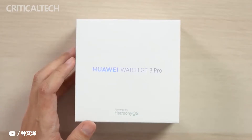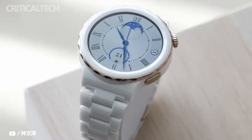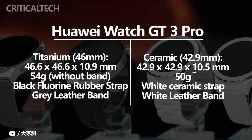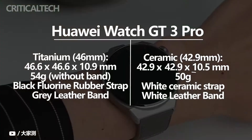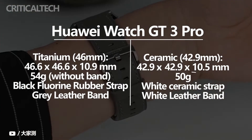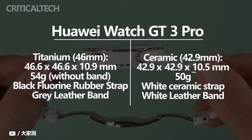Following its China debut last month, the Huawei GT Watch 3 Pro is now making its way to international markets. Available in two variants — ceramic and titanium — Huawei's new flagship smartwatches go head to head against Apple and Samsung's offerings for premium construction and a solid set of features. The new watches join the Huawei Watch GT3 that was launched last year and run the company's HarmonyOS 2 out of the box.